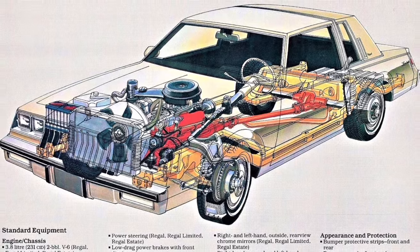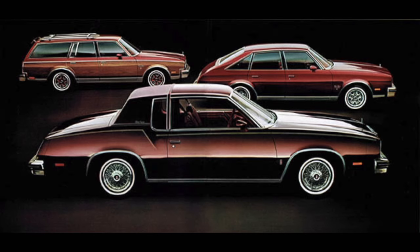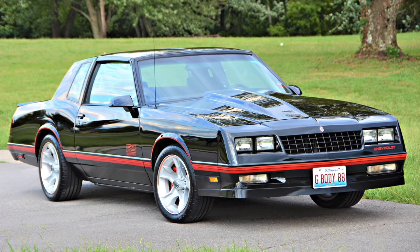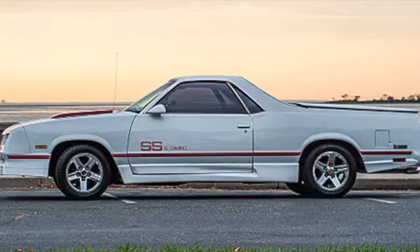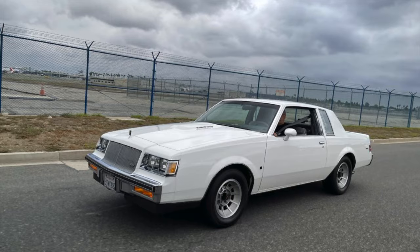The G-Body platform was produced from 1978 to 1988 by General Motors. 1978 through 79 models are technically A-Bodies, but are accepted as G-Bodies as well. They came in two-door coupes, four-door sedans, station wagons, and even hatchbacks. Pontiac made the Le Mans and Grand Prix. Chevy made the Monte Carlo, Malibu, and El Camino. GMC made the Caballero. And Buick made the Regal. Let's see what's the top 10 most valuable G-Bodies in 2024.